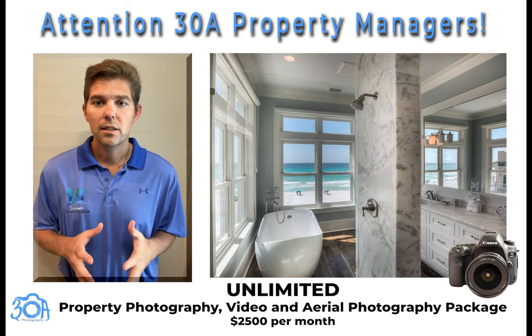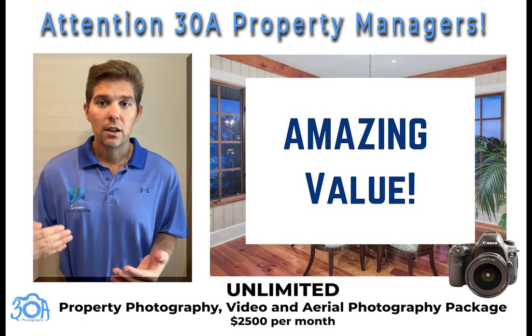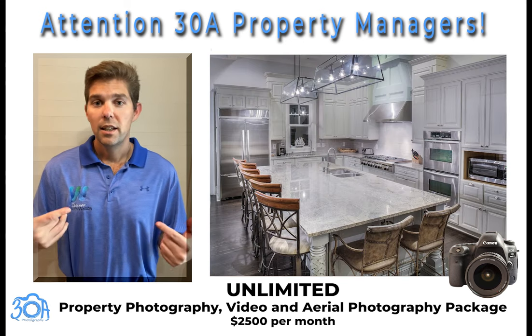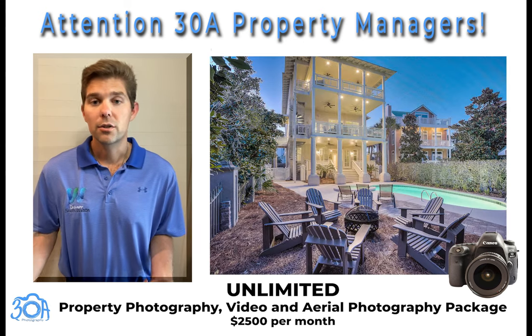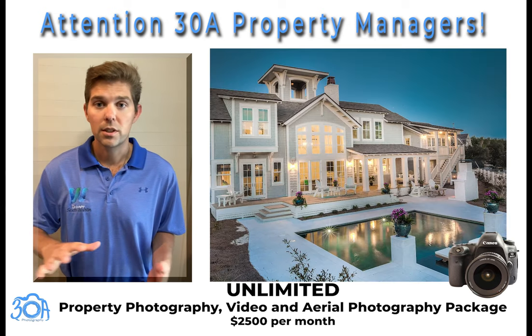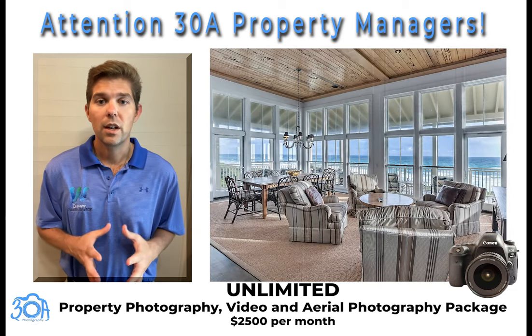Like I said, this has unbelievable value if you are a vacation rental company. If you maxed out and hit your 30 properties in one month, you'd basically be getting each property for under $100 for photos, videos, and aerial photos, which is just ridiculously cheap. So this really has crazy value.